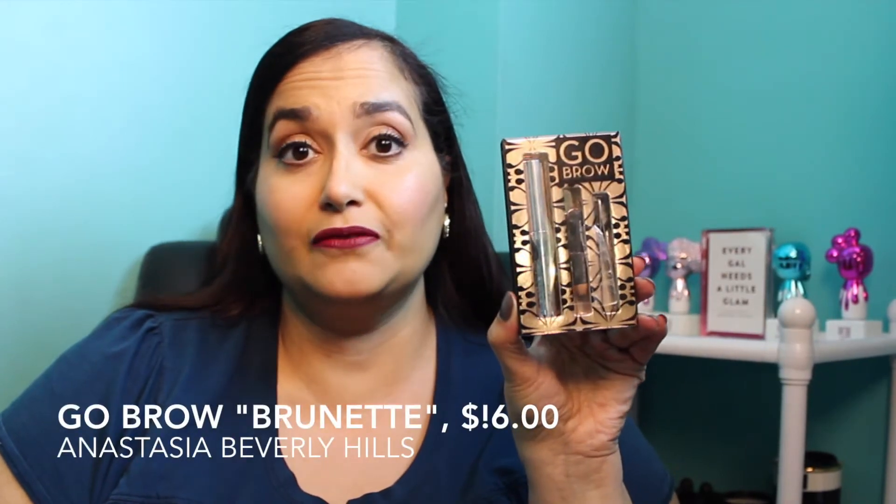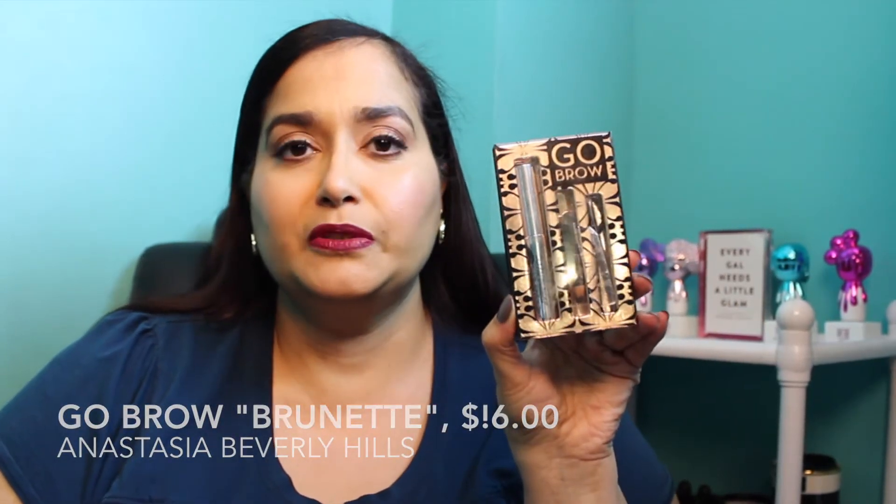Next I have the Go Brow Palette in Brunette from Anastasia Beverly Hills — it's only $16 at Sephora. If you can find it, definitely try it; it's a great introduction to her brow products. I still love my Dipbrow Pomade, but for some reason I just kept reaching for this palette more than the pomade this month.